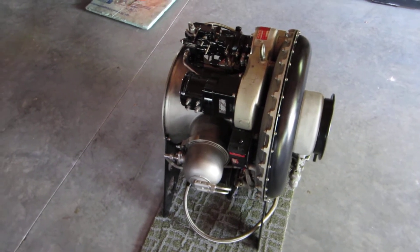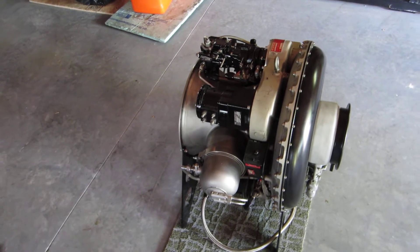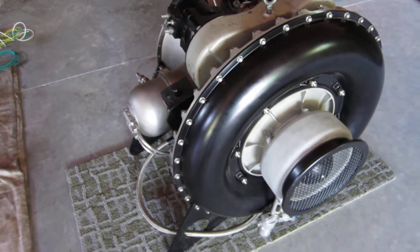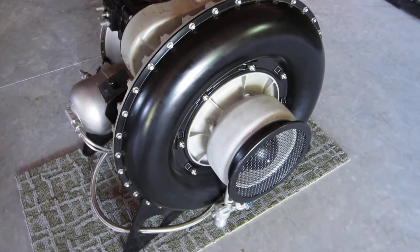Here for sale is a Boeing T-50-BO-12 gas turbine engine in turbojet configuration. This engine is a zero time engine removed from the factory Boeing shipping canister.